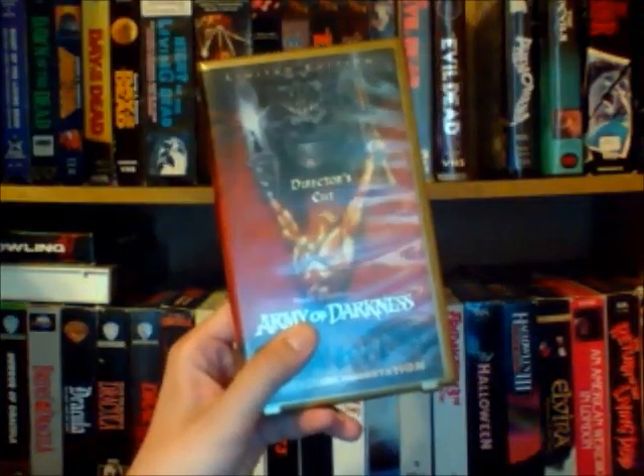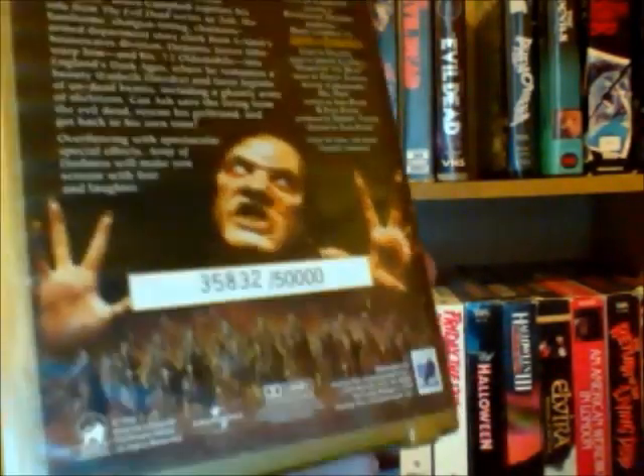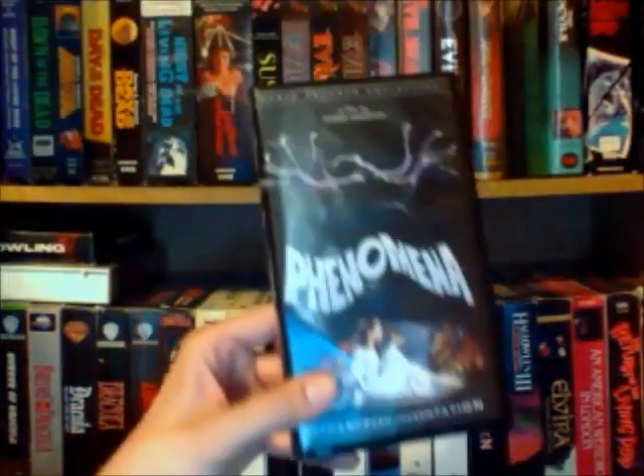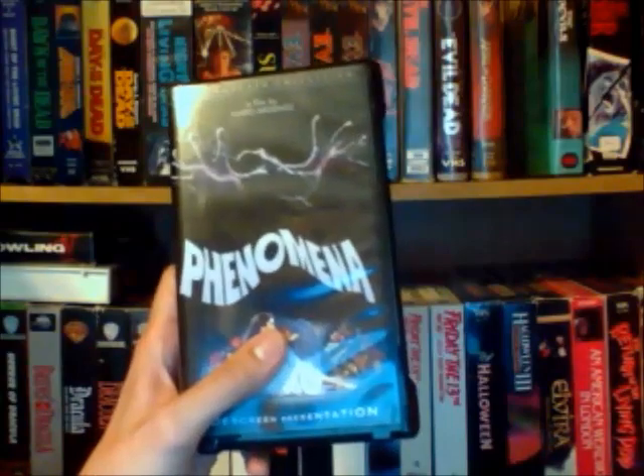And this is the limited edition of Army of Darkness, the Director's Cut, which I actually just watched for the first time recently. I thought it was pretty interesting. And Phenomena from Dario Argento — there's a nice Anchor Bay tape of this.